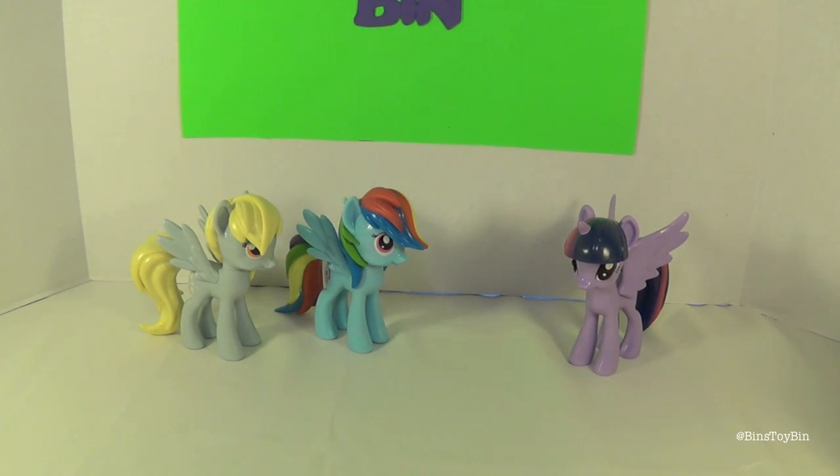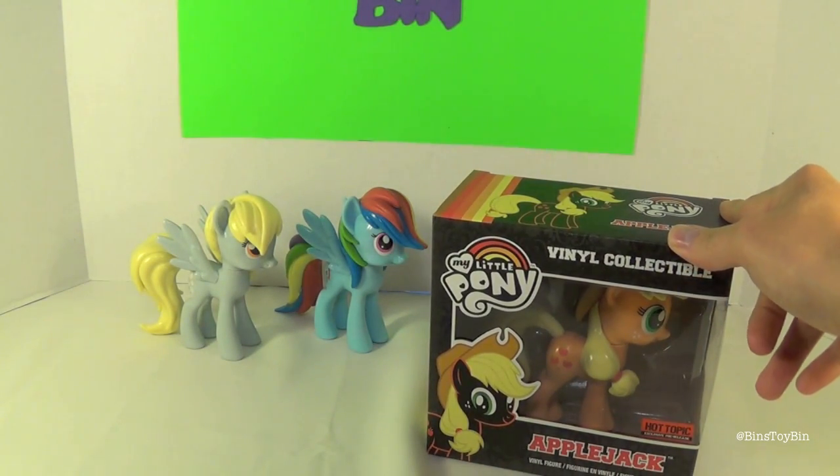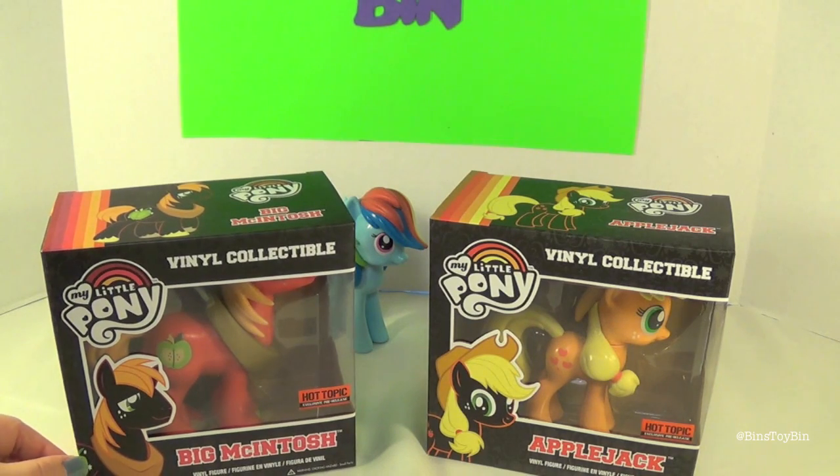And who are the latest additions to our Pony family? It's appropriate because they are a family — Applejack and Big Mac.